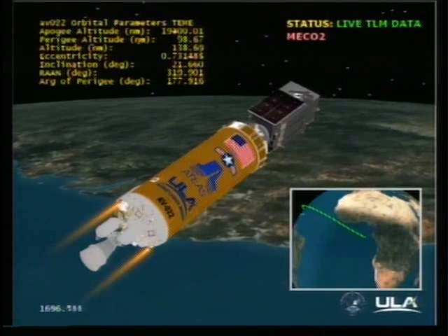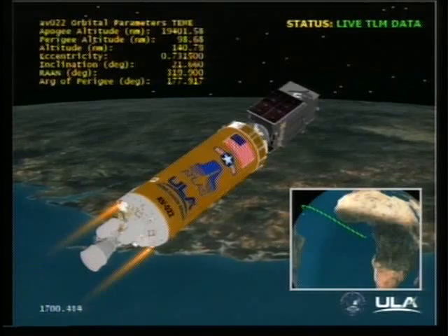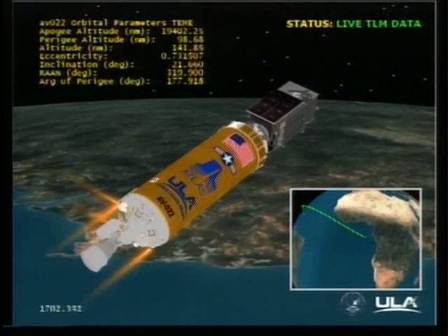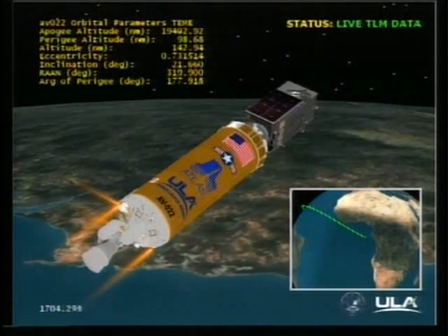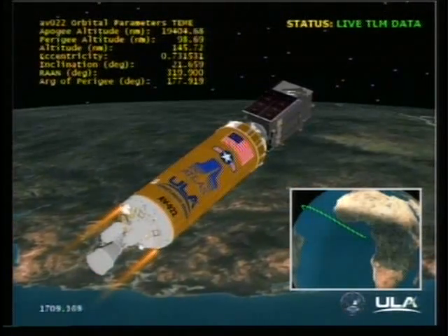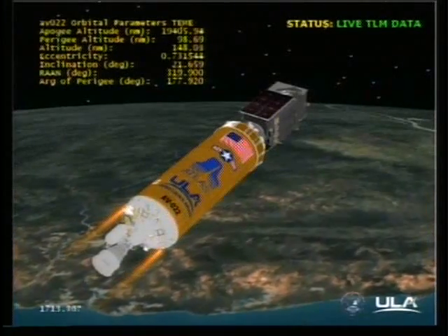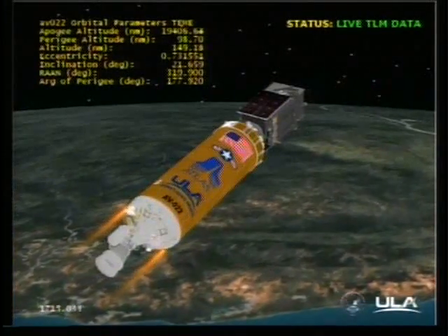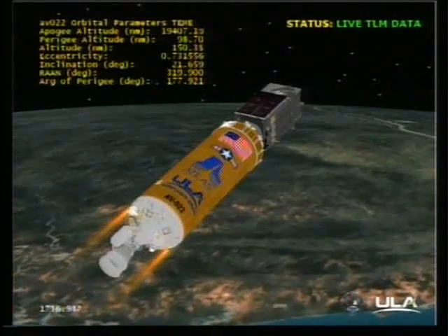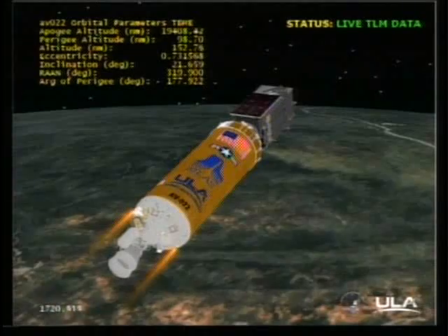This is Atlas Mission Control at L-plus 28 minutes, 23 seconds into the flight. The SBIRS GEO-1 mission is now in its final coast phase, which will continue for 15 minutes and 10 seconds. Our next major event is spacecraft separation, planned for mission elapsed time of 43 minutes and 20 seconds.